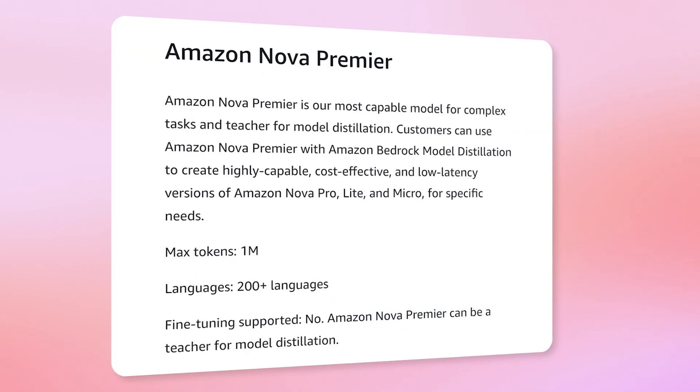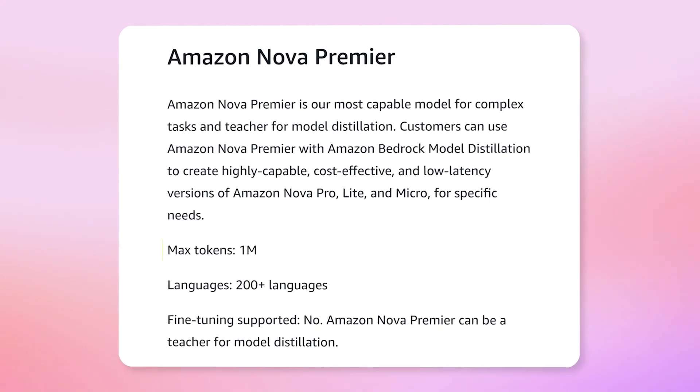Need something a bit more complex? Well then you need Amazon Nova Premier. Nova Premier is the model that all the other Nova models are based on, making it the most powerful — especially with a context window of one million tokens, the highest of all in this video. Other times you might want to use Nova Premier include when your workload has large documents, code bases, or video.